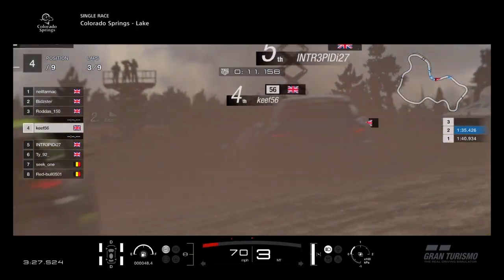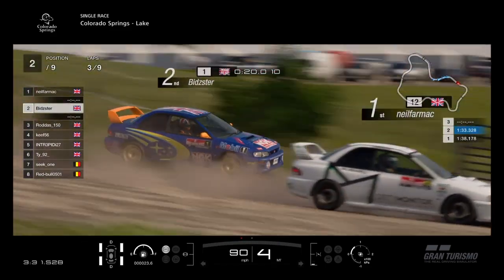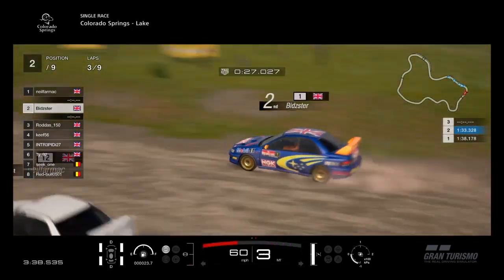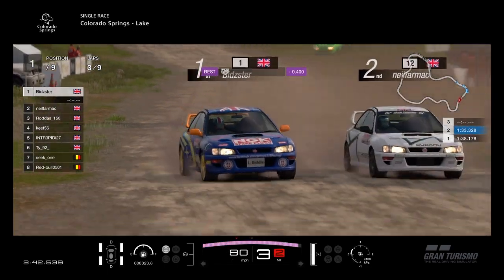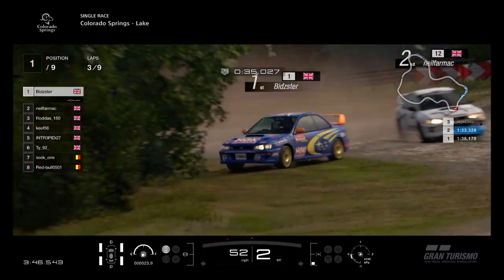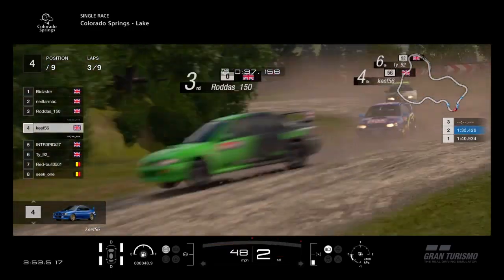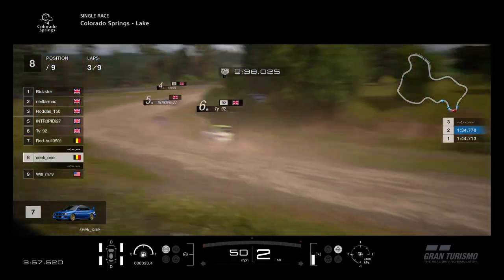It looks like Keith's having a go at Rodders, quite close behind him. Rodders goes a bit wide, Keith closes up a little but no way through. Bidster meanwhile is right on the back of Neil Farmach, having a go for the lead. Wild over the jump there — proper Colin McRae style! Neil Farmach goes wide, Bidster on the inside going down to the next corner, side by side. Bidster slides the car on the inside to keep the inside line, and Bidster gets first place from Neil Farmach! Rodders still holds 3rd, Keith 4th, Intrepid 5th, TY 6th.